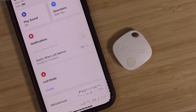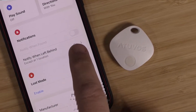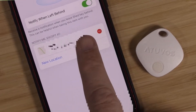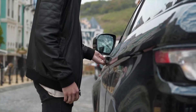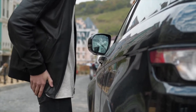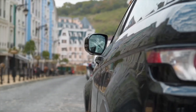The Find My app does have a notification for when you leave something behind. Say you're at a restaurant and you leave your keys — as you're walking away, maybe as you get to the parking lot, you're going to get a notification on your phone to let you know to go back and get your keys. It's really cool and it's saved me a bunch of times from leaving my stuff behind. It's probably one of the best features of the Find My app.